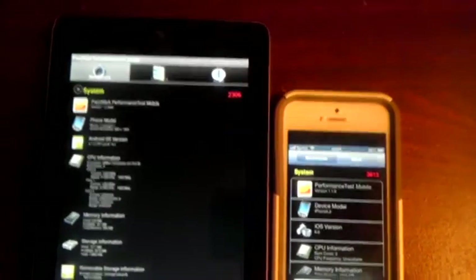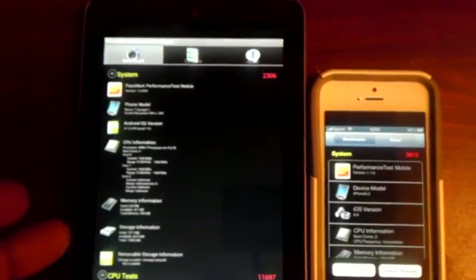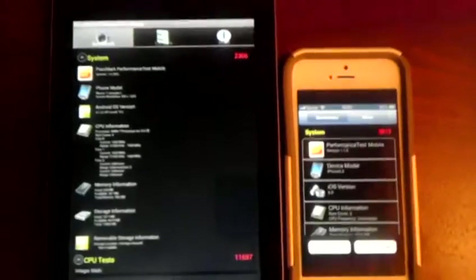For everyone saying I should have tested against the Samsung Galaxy S3 international — it runs a quad-core Tegra 3 processor as well, so this is essentially what you'd expect. It might have a little more RAM but that's not going to make a huge difference to the CPU and GPU performance.